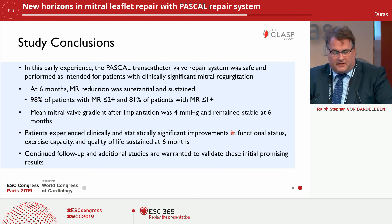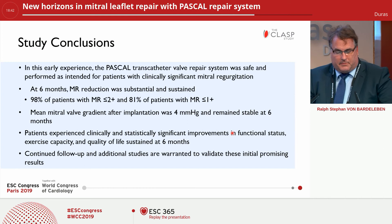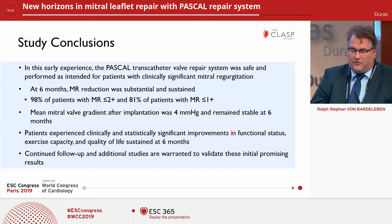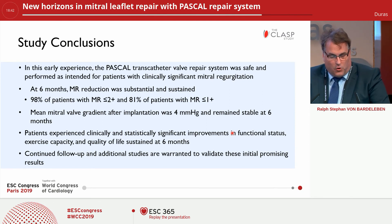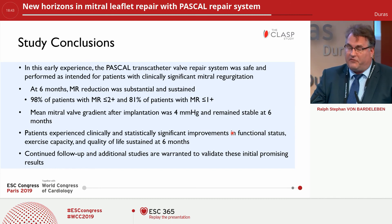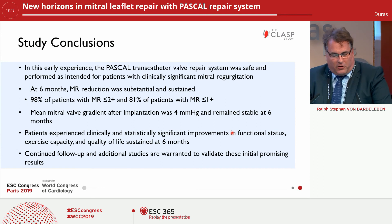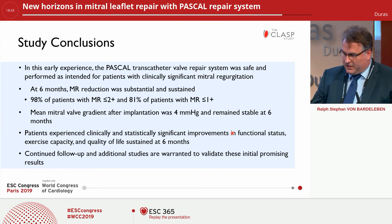In conclusion, for this early experience, the Transcatheter PASCAL repair system was safe and performed as intended for patients with clinically significant mitral regurgitation. At six months in paired analysis, MR reduction was substantial and sustained: 98% of patients had MR grade 2+ or less, and 81% had MR grade 1 or no regurgitation. The mean gradient rose to 4 mmHg with a paddle width of 10 millimeters and remained stable at six months. Patients experienced clinically and statistically significant improvement in functional status, exercise capacity, and quality of life, all sustained at six months. Continued follow-up and additional studies are warranted, and these will be taken on in the CLASP II trial. Thank you very much for your kind attention.